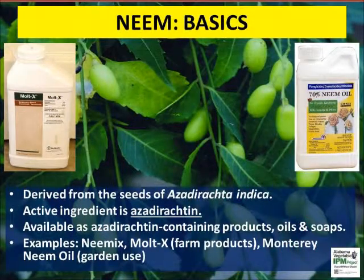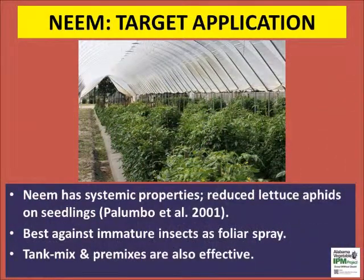Neem is well known for its activity as an insect repellent, feeding deterrent, and growth regulator. Some neem-based insecticides contain the active ingredient azadirachtin, e.g., Neemix and Molt-X. Neem oil and soap formulations may only have traces of the active ingredient. Neem is the only approved insecticide that has systemic activity inside the plants.